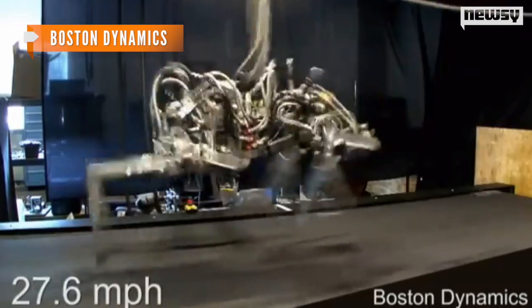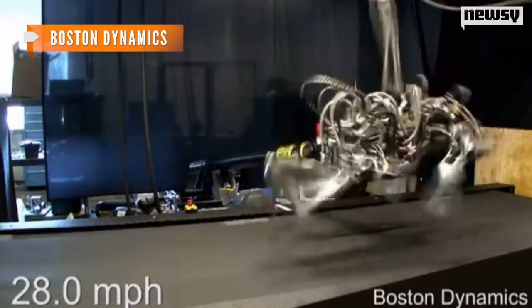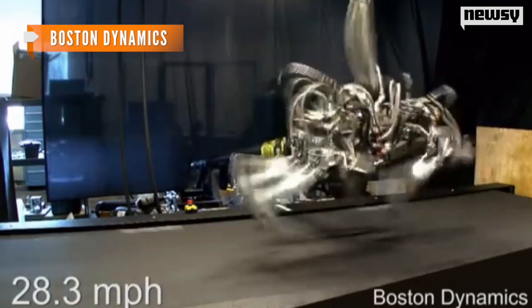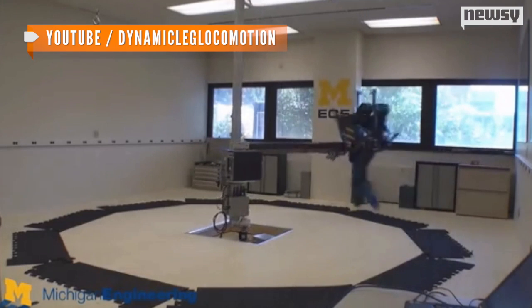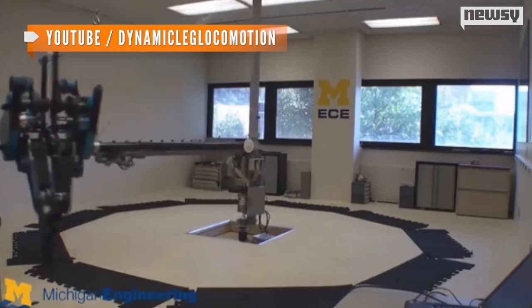That honor goes to the Boston Dynamics Cheetah, a four-legged cat-based robot that has clocked 29.2 miles an hour in the lab. Human-style robotic runners haven't managed to keep up. A robotic set of legs from the University of Michigan called Mabel has the gait down, but tops out at 6.8 miles per hour.